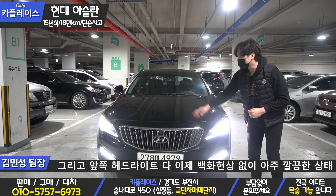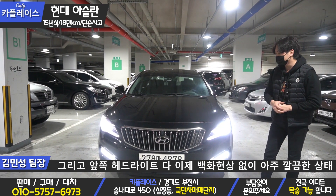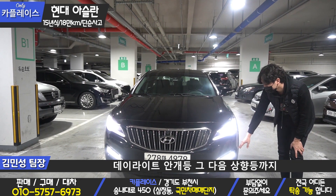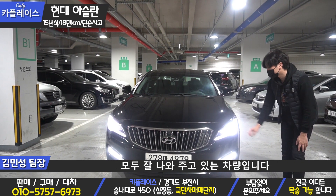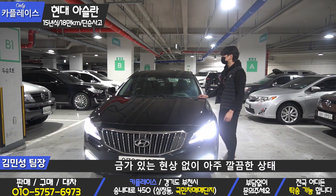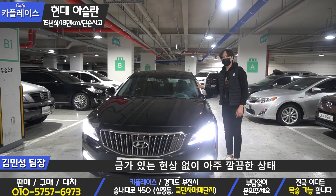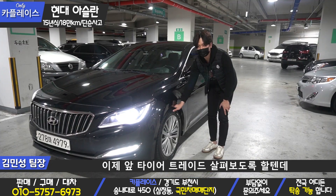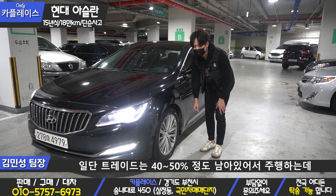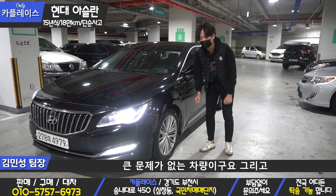앞쪽 헤드라이트는 백화현상 없이 아주 깔끔한 상태를 유지해주고 있고요. HID 전구가 들어가 있고 데이라이트, 안개등, 사양등까지 모두 잘 나오고 있는 차량입니다. 전면 유리도 심한 파손이나 금간 현상 없이 아주 깔끔한 상태를 유지해주고 있고요. 앞타이어 상태를 살펴보면 타이어는 약 40~50% 정도 남아있어서 주행하는데 큰 문제는 없는 차량입니다.